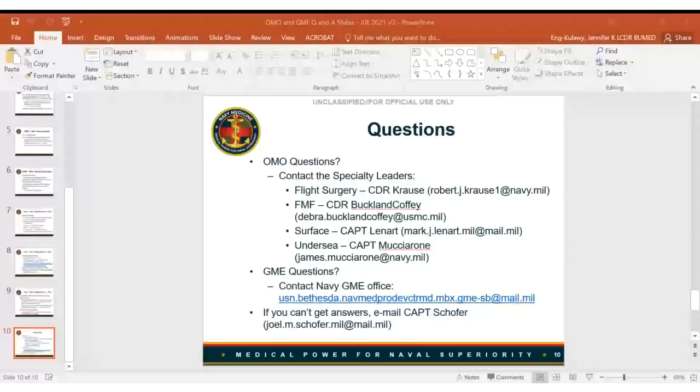Q: Does this mean that staff who don't apply for the OMO selection board will not be placed in surface or FMF billets? A: The answer is no. During this approximately five-year transition period to straight-through GME, the intention is to fill billets with volunteers. But like all things Navy and military, if there's a requirement and not enough people have raised their hand, the specialty leaders and detailers know how to go get people if they need to.